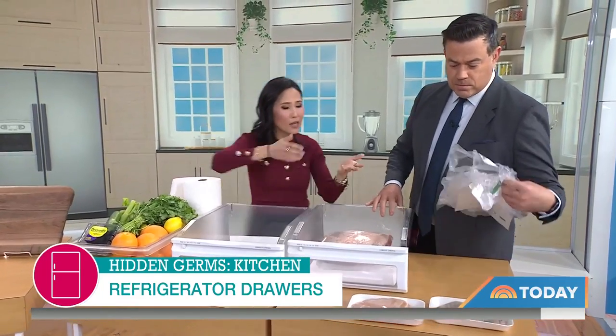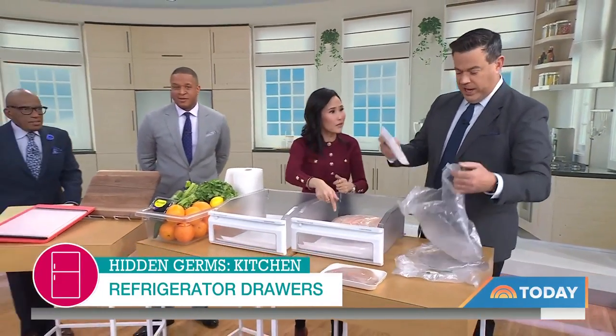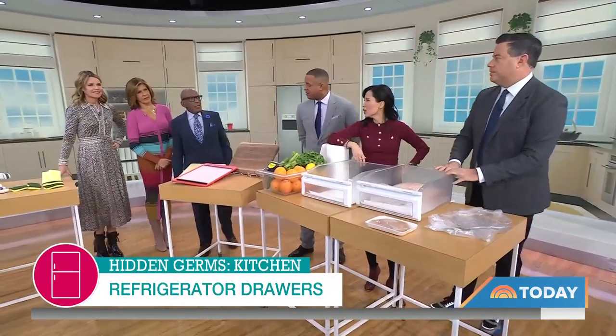You definitely want to put any raw meat right into a produce bag before you put it in the fridge — it's an extra layer of protection so you don't get drippings on everything.